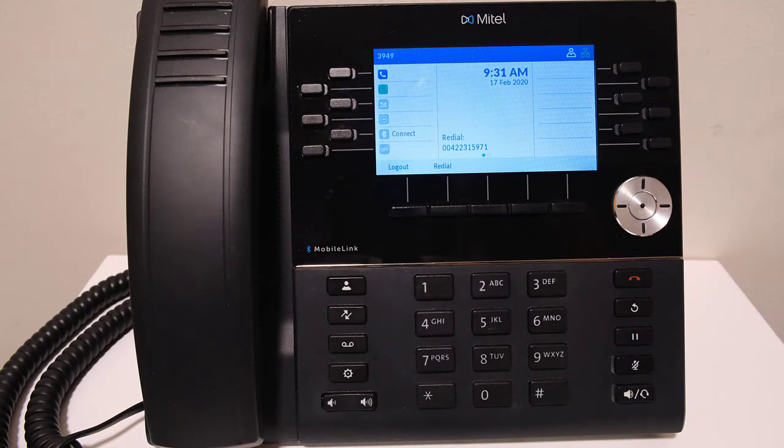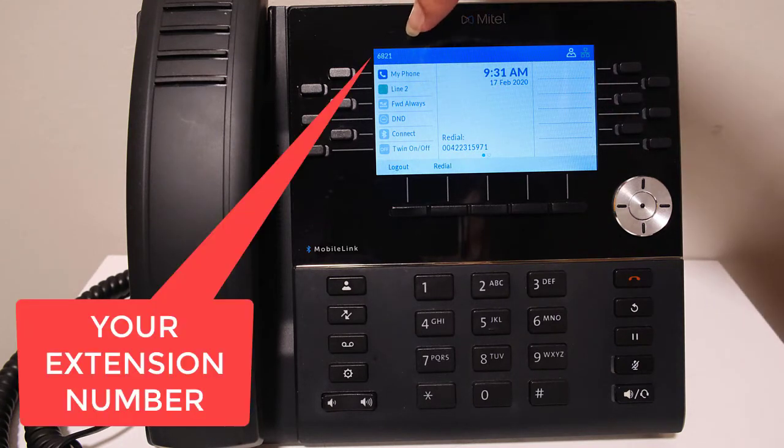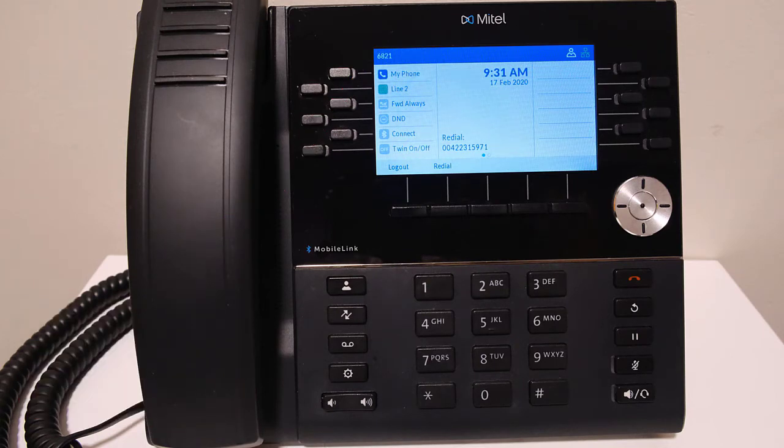You will now be logged into the handset. Notice the handset no longer says LOCKED, and in the top left corner your extension number will now show instead of the handset base number.